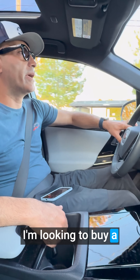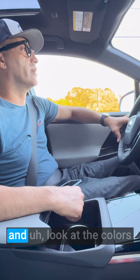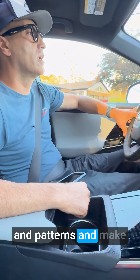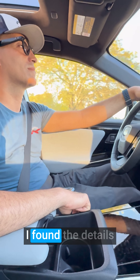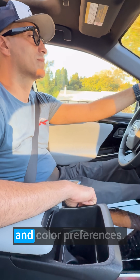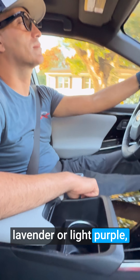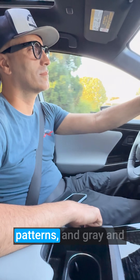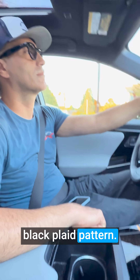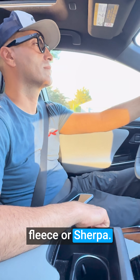I'm looking to buy a handbag for my wife. Can you check her closet and look at the colors and patterns and make me some color and style recommendations for handbags? I found the details about your wife's style and color preferences. She leans toward a soft, muted color palette with lavender or light purple, sage green, cream and beige neutrals, black and white gingham patterns, and gray and black plaid patterns.